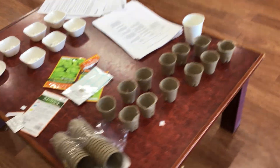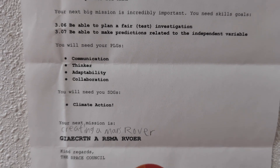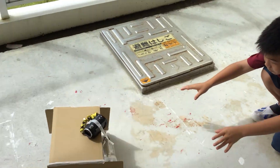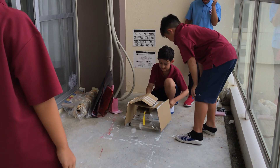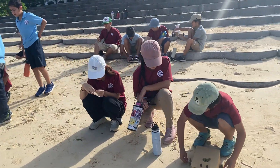In our final science project, the students had to predict the challenges Mars rovers would face on the terrain of Mars. In groups, the students designed, created, and tested their rovers on sandy and rocky terrains, then made a conclusion about their predictions, the obstacles faced, and how they can be overcome in the future.